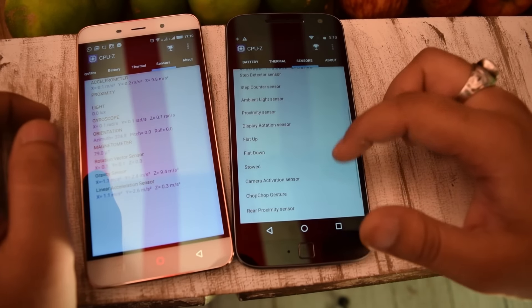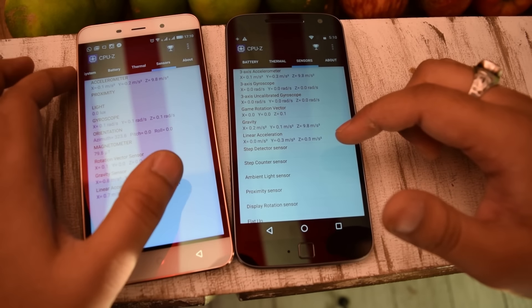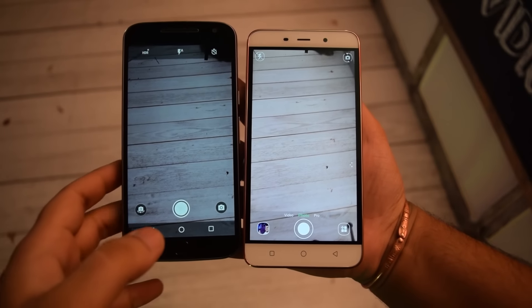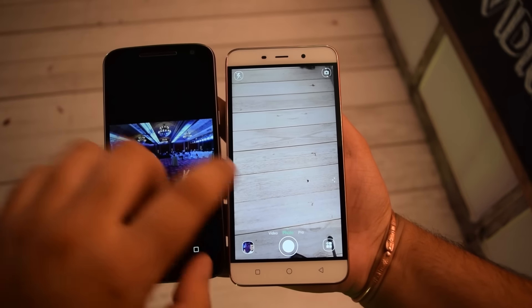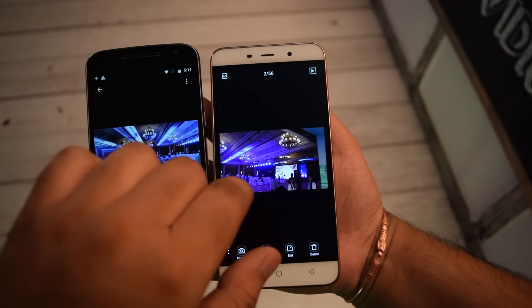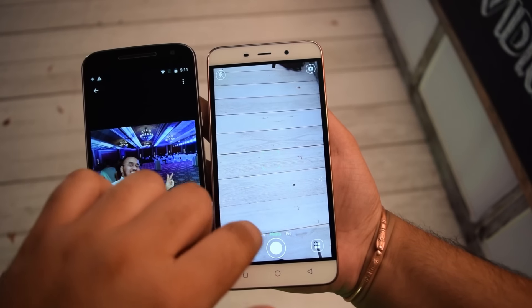In terms of sensors, the Moto G4 Plus has a huge number of sensors compared to the Coolpad Note 3 Plus. The camera on the Moto G4 Plus is a 16-megapixel camera, while the Coolpad Note 3 Plus has a 13-megapixel camera. Both have 5-megapixel front cameras.